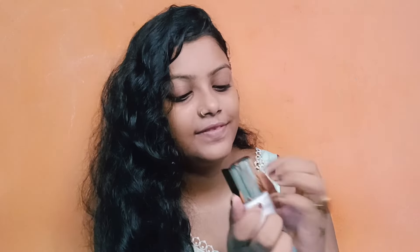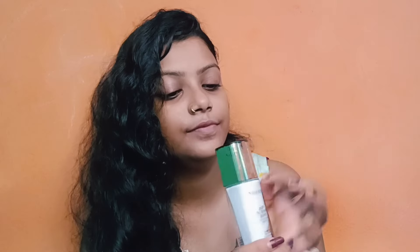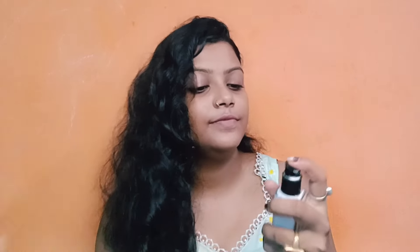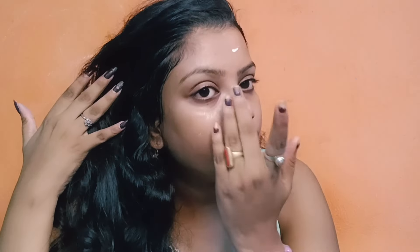Next I apply primer. It's my favorite primer because it really lights up my face. My primer is complete — just look at my skin.